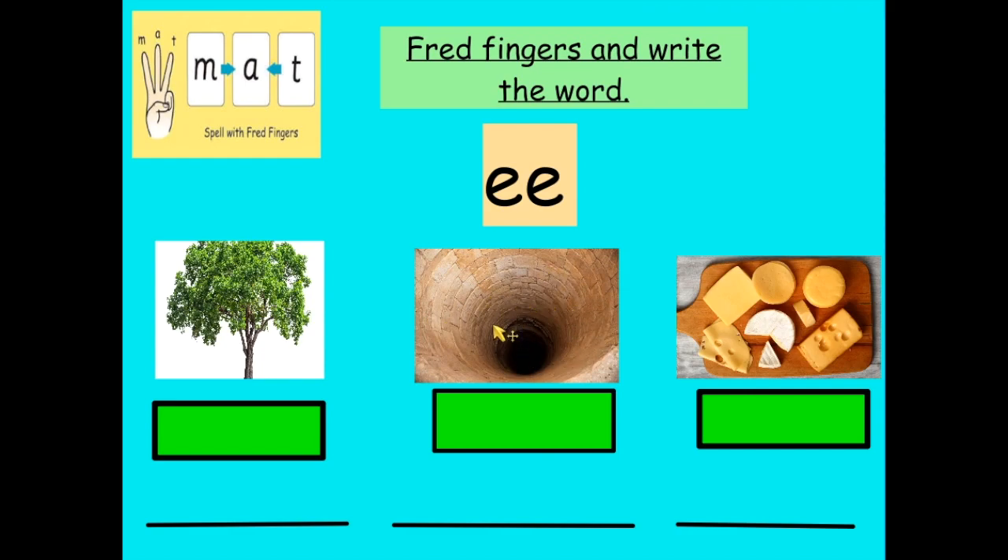This one is a very deep hole, isn't it? It's very deep. And that's got an ee sound in it. D-E-E-P. Thread that yourself, press pause and write that down. And this last picture is of cheese. Can you hear the ee sound in cheese? Very good. Now ch is at the beginning and that was one of our sounds from the other week. So: ch-ee-s-e. Pause this video, thread it and write it down.